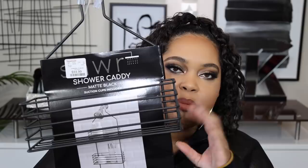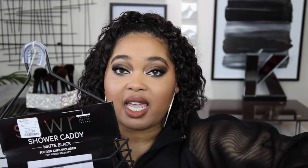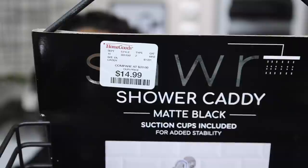I got this shower caddy because I've been needing one. In my main bathroom I have matte black decor, so when I saw this one I thought it was a good price at $14.99. It has three levels so I can organize myself in the shower and not have things fall and hit me — like my body wash did yesterday. It literally fell off the ledge and hit my arm and I promise you my arm is bruised today.